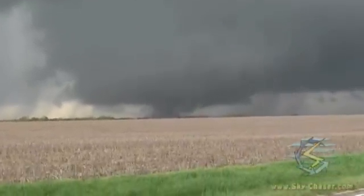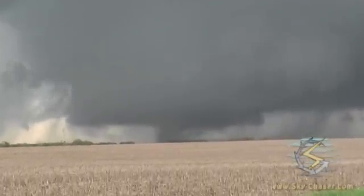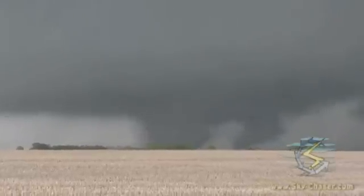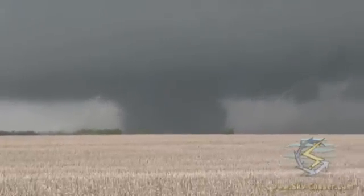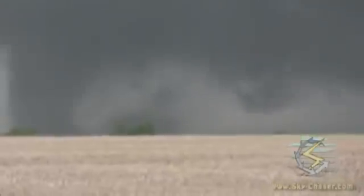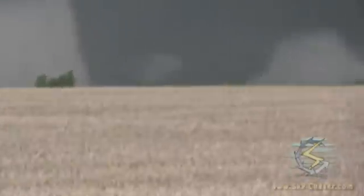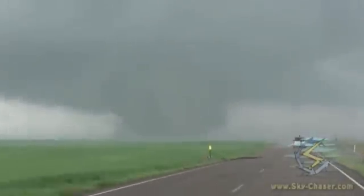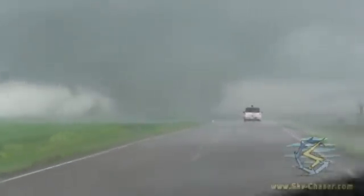Possibly a violent tornado here, a violent tornado on the ground. This is incredible. About 25 seconds or so with a more wiper there. Closing the window for RFD kick. This is pretty much our limits here. There's your wedge.